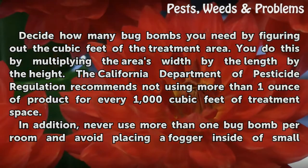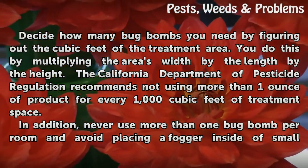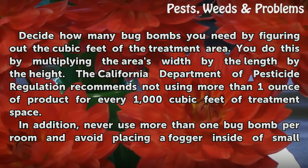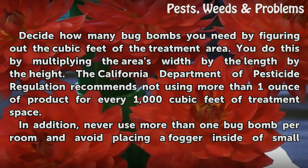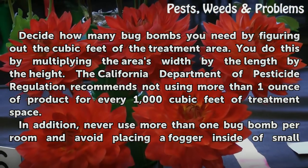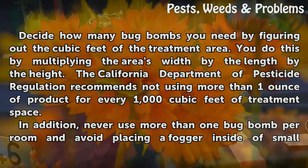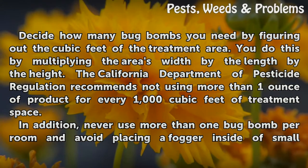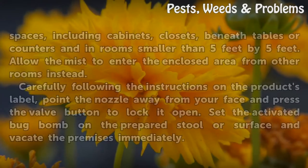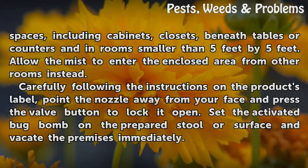Decide how many bug bombs you need by figuring out the cubic feet of the treatment area. You do this by multiplying the area's width by the length by the height. The California Department of Pesticide Regulation recommends not using more than one ounce of product for every 1,000 cubic feet of treatment space. Never use more than one bug bomb per room, and avoid placing a fogger inside small spaces, including cabinets, closets, beneath tables or counters, and in rooms smaller than 5 feet by 5 feet.